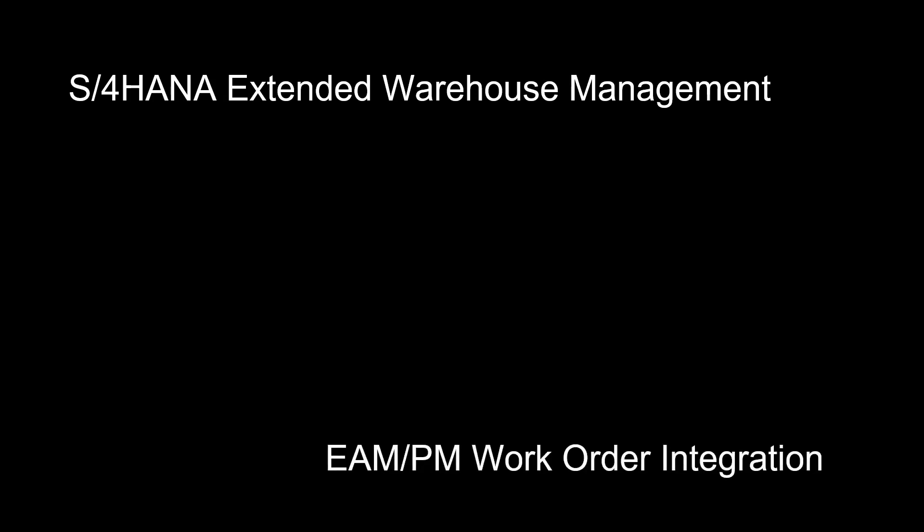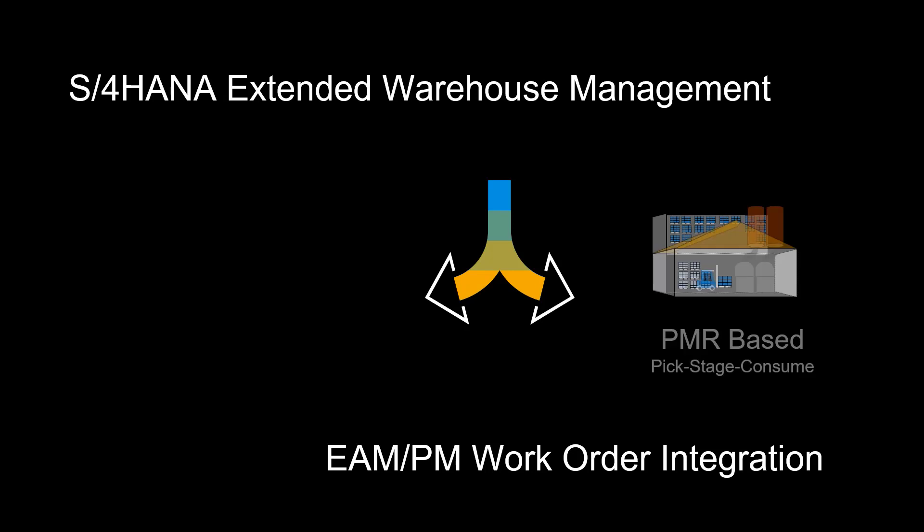Welcome. In this video, we will look at how you can integrate maintenance work orders with SAP S/4HANA Extended Warehouse Management.